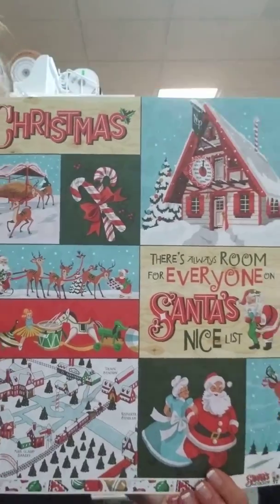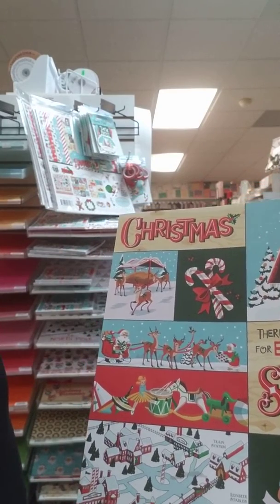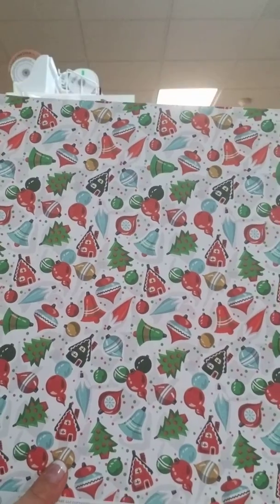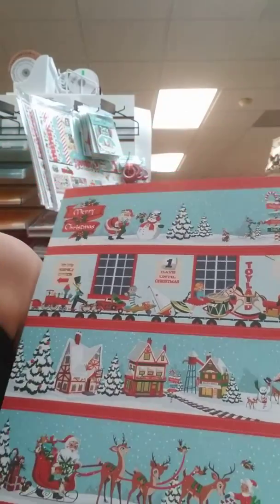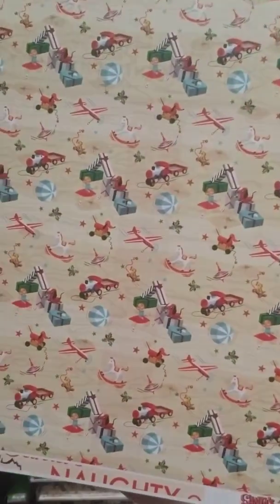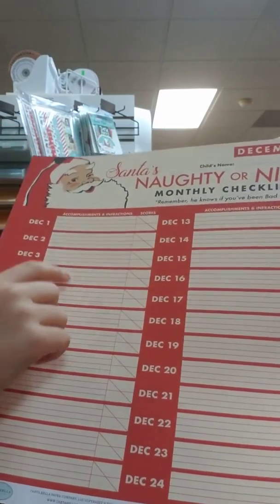So here's one of the papers. It has cutouts that you can cut out and put on your pages or your cards. Some of them say 'there's always room for everyone,' 'Santa's nice list,' 'Christmas,' 'Merry Christmas.' And then on the back it has some trees, some ornaments, some colorful things. On this page there are some snowmen, some different little toys. I really like this paper because of how detailed and cute it is. And on the back it is some blue paper with white dots. On this piece of paper it has many different toys. And on this side it's the naughty or nice list with a bunch of different dates.